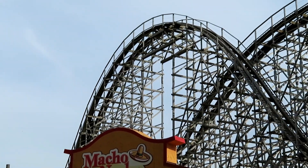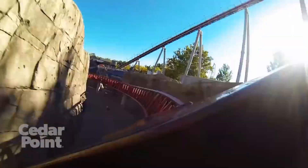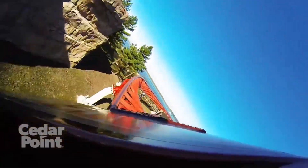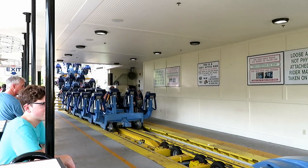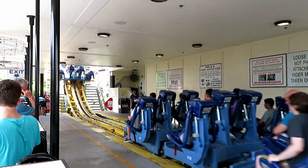Or it restricts your body so much that it renders these forces useless. Everyone has mixed opinions on the best and worst restraints, and today I'm going to take a crack at it. These are the 10 best and 10 worst coaster restraints.